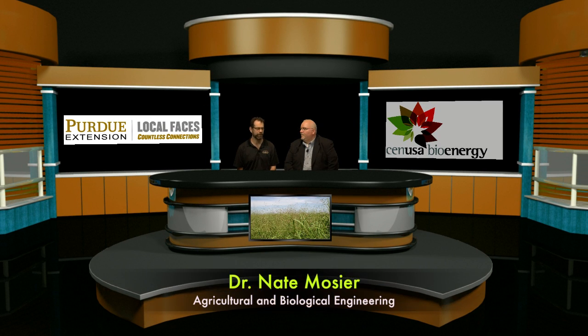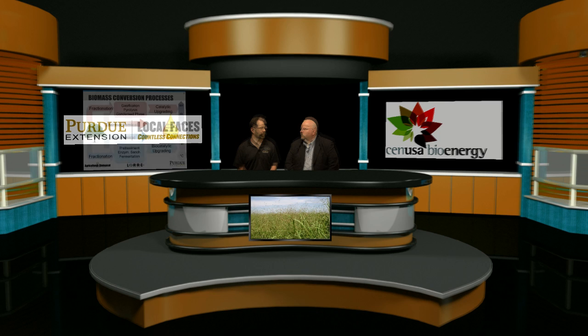Thank you Chad. I'm Nate Moser, a professor in Agricultural and Biological Engineering here at Purdue University. I'm also a member of the Laboratory of Renewable Resources Engineering here at Purdue and a member of the Purdue Energy Center, all focused on renewable energy, in particular biofuels, in a wide variety of different aspects. When most people think about biofuels, the first thing that comes to mind is corn ethanol, and that's definitely a success story here in the United States. Corn ethanol is a large and thriving business.